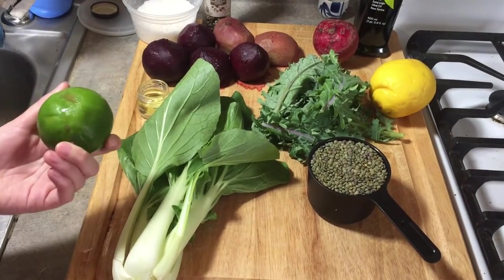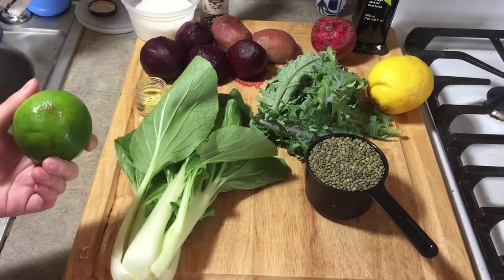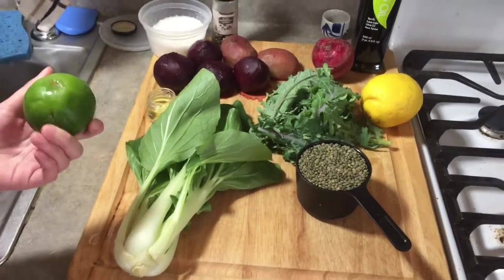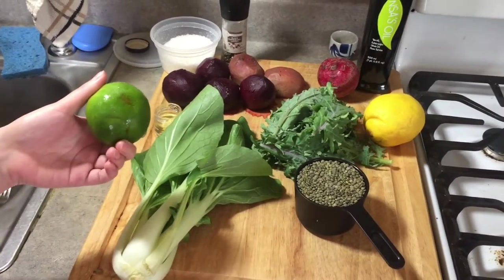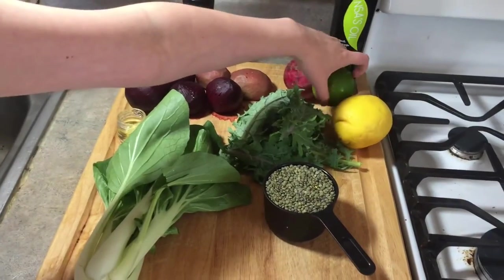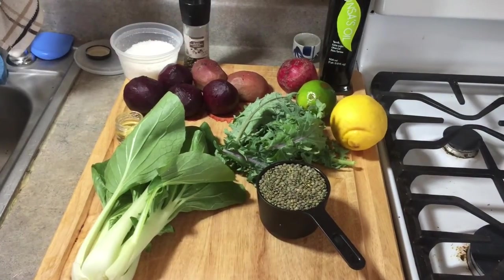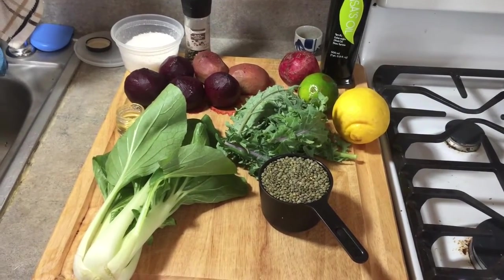Ottolenghi calls for yuzu juice — and he does mention that if you can't find yuzu, which is an Asian citrus, you can use lime instead. So I'm going to be using lime juice today. And then lemon juice. That's all the ingredients — pretty simple. Let's get cooking.